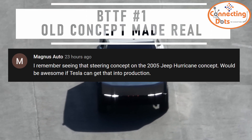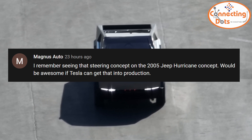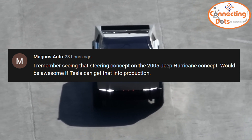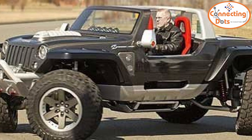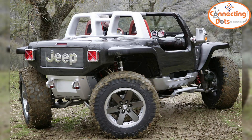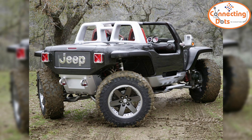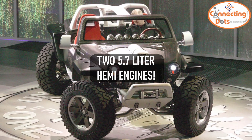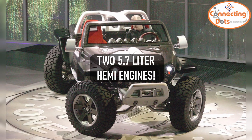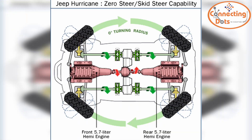Magnus Otto wrote that he remembers seeing that steering concept on the 2005 Jeep Hurricane concept, and it would be awesome if Tesla can get that into production. I completely forgot about that one — I just imagined what I would do had I been part of Tesla's Cybertruck team. Jeep never intended to produce this concept from 2005, but in a back-to-the-future move, Cybertruck will probably make it real.